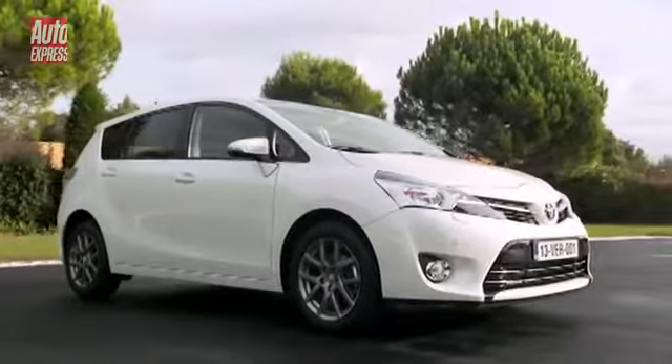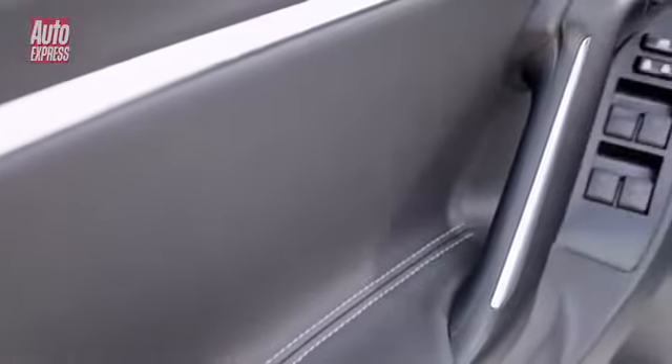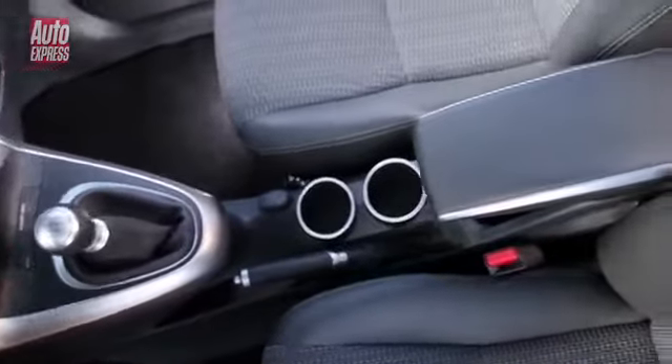This is the stylish new Toyota Verso, and it's been given a host of upgrades as it battles with the Vauxhall Zafira and Ford C-Max to win over mums and dads with growing families.